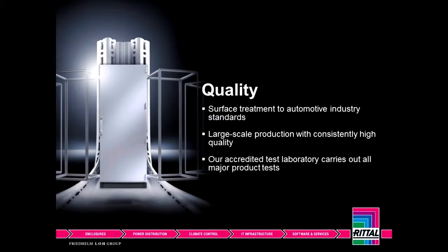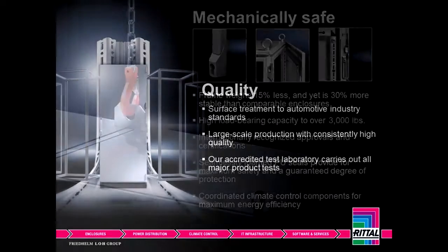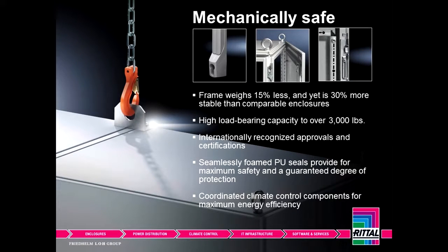Throughout all these years, one thing that remains constant is the quality and the engineering that goes into Rital products, whether it's the TS8 frame, climate control, or the accessories. People understand the value of something that is well engineered and what it does for them. Safety is huge. If people get injured, you risk downtime. And if you have a system that's lighter, easier to use, and built properly, this is already safe — it's going to save you from injuries on the floor and reduce any kind of downtime.